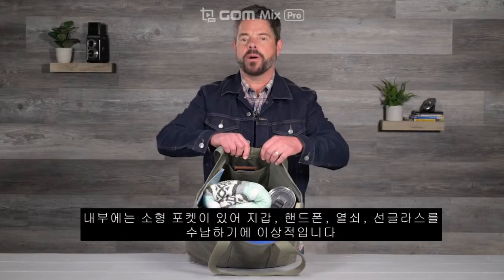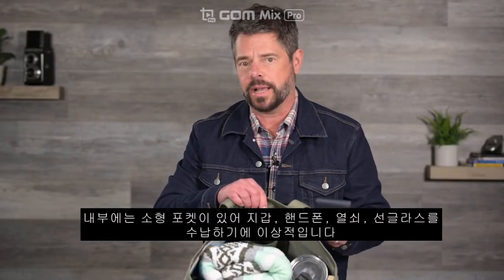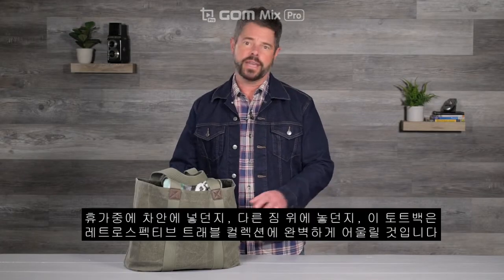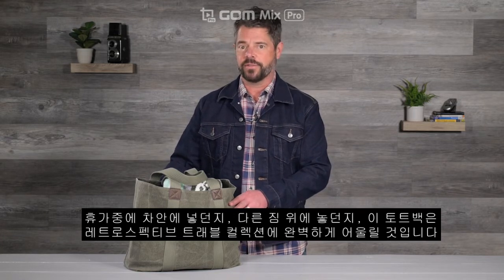Inside the bag, there's a small pocket that's ideal for a wallet, phone, keys, or your sunglasses. Whether you toss it in the car or lay it flat in your luggage when you're on vacation, this tote is the perfect addition to the retrospective travel collection.